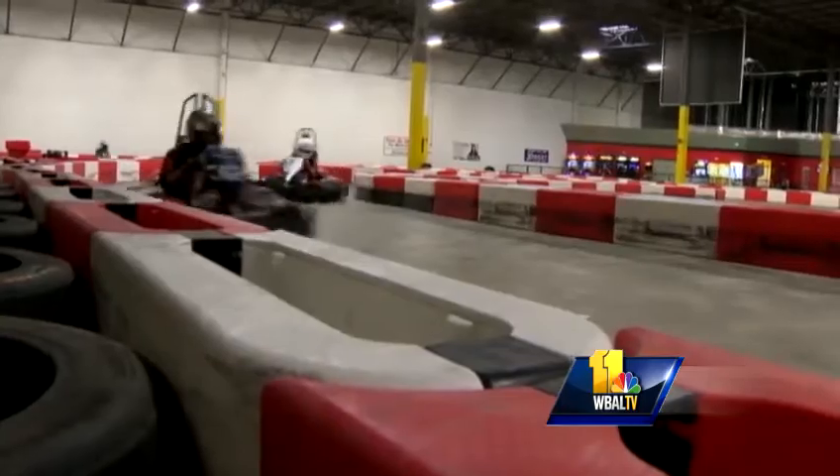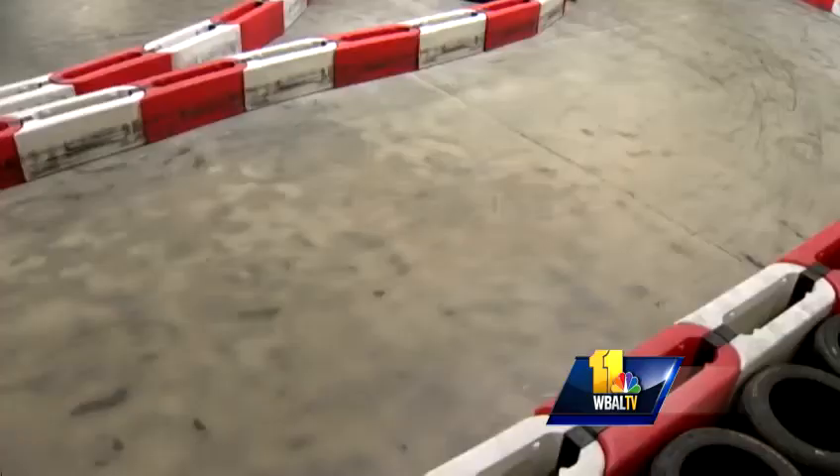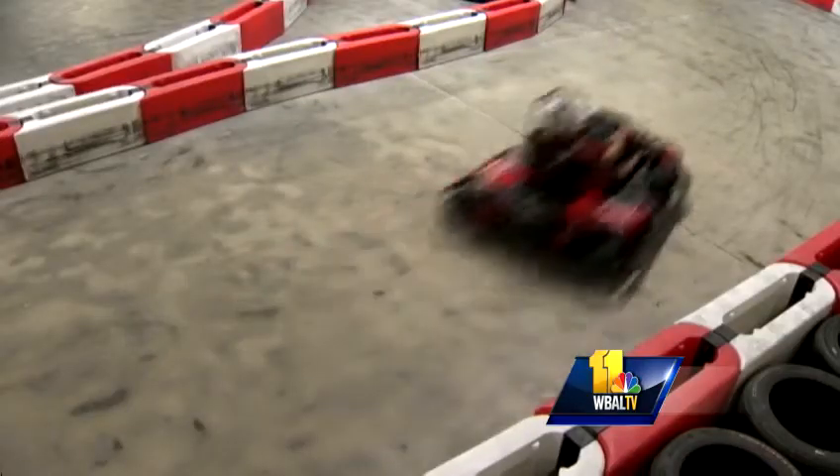These are European-built racing chassis. They are highly engineered and sit very low to the ground. There's nowhere else in Maryland that has carts this fast. Most comparable carts are gas, but ours are electric, so they have a lot more torque and they pick up a lot quicker than the gas carts.